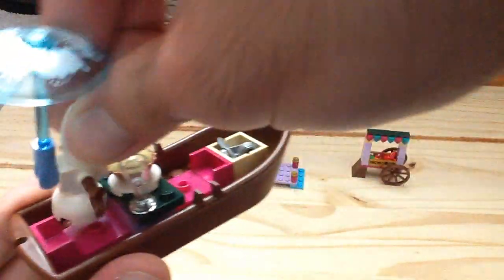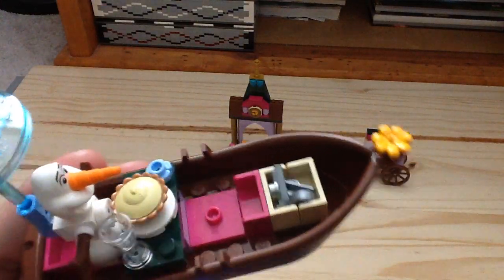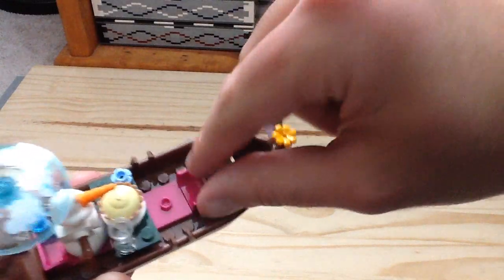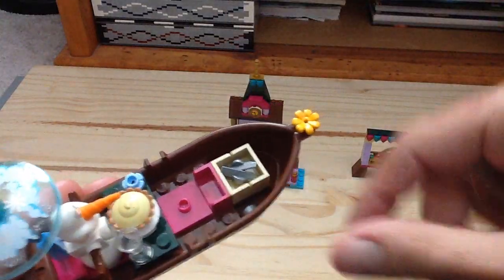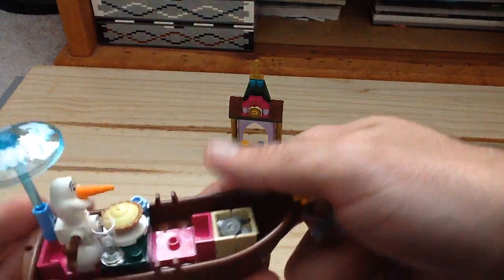You can put Olaf right in the center there. We have that pie piece, which is the same one that was used in the Simpsons line. We have some ice skates in there, and also this printed tile which we've seen in the LEGO Friends line with the five-coin design.